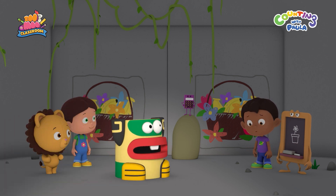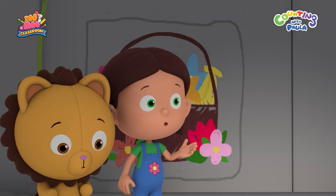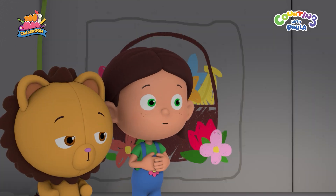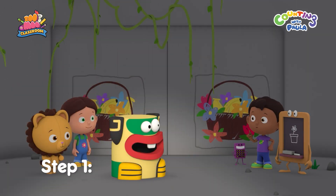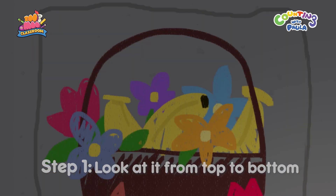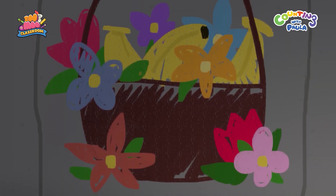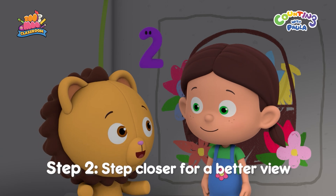Oh, this is so hard. Maybe we will never spot the difference. Don't give up, everybody. I'm sure we can do it. There's always a way. Step one: look at it from top to bottom. There are bananas, flowers, and a basket. Step two: step closer for a better view.